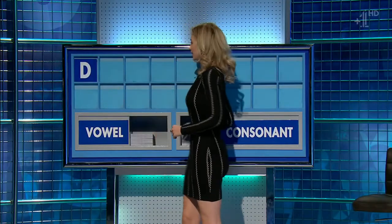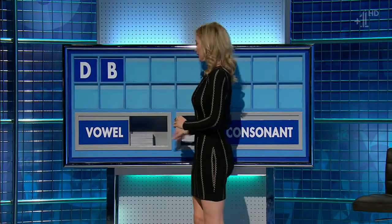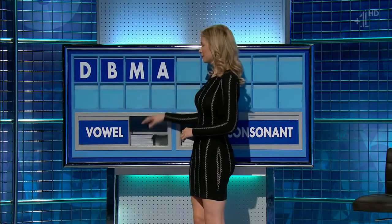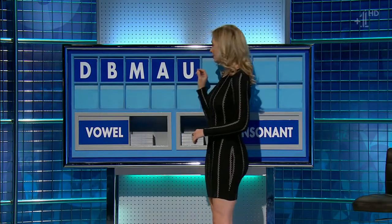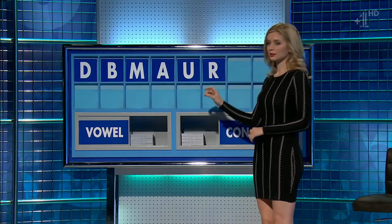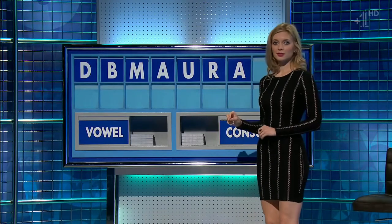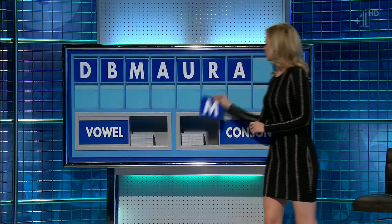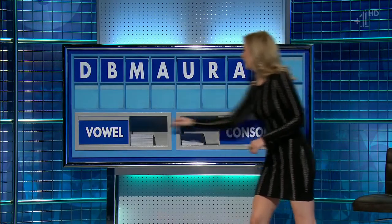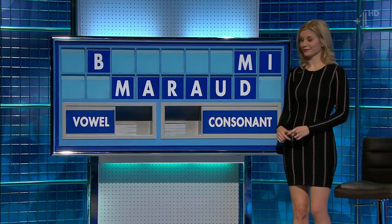D. And another consonant, please. B. And another consonant. M. And a vowel. A. And another vowel, please. U. And a consonant. R. And a vowel. A. And a consonant. Another M. And a final vowel, please. And a final I. Dave? Yeah, we managed to squeeze a seven. Well done.